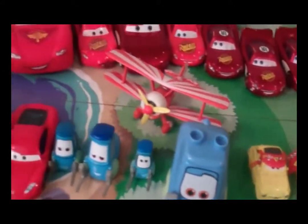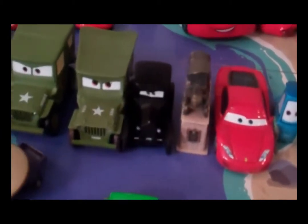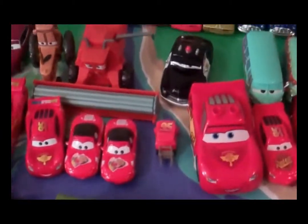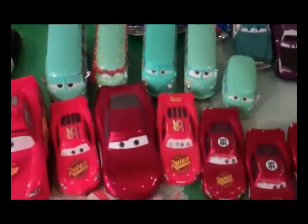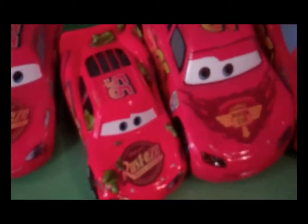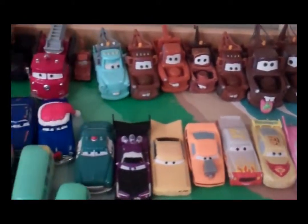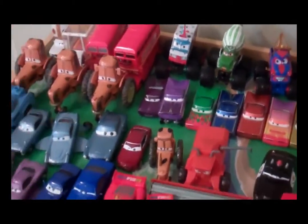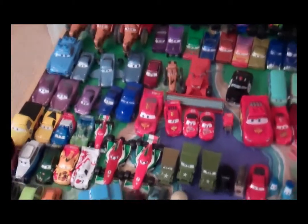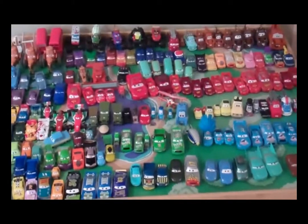Guido and Luigi. Here's the Ferrari. And Lizzie and Stanley. Here's Frank. All of our Lightnings, including Cactus Lightning. The Color Changers and Maters. And I keep it on a train table to help mitigate the scratches.